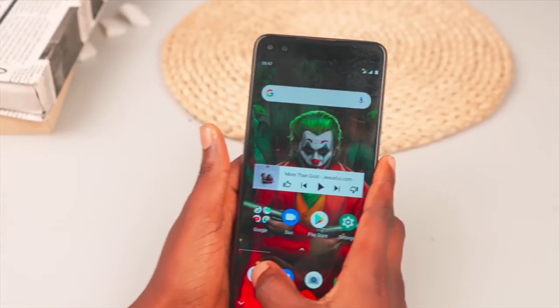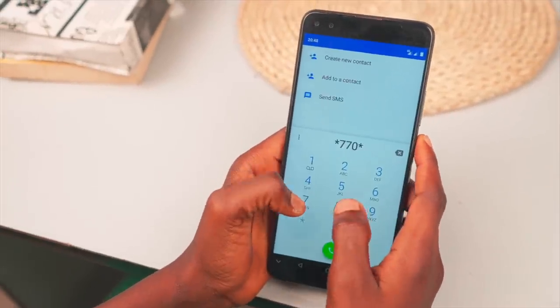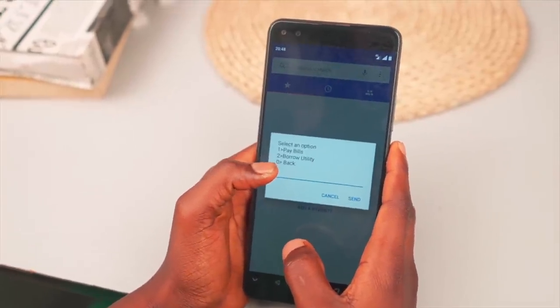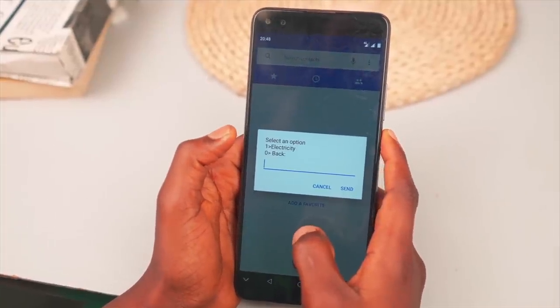That brings me to the second feature. For most of us that own prepaid meters, this is particularly useful. There are times when you run out of cash on your meter, and imagine when this happens on a day when you don't have money in your account. Well, you don't have to worry, because you can easily borrow electricity tariff using your Fidelity account. Activating this is pretty similar to the airtime top-up — just dial *770# and select two for borrowing services.